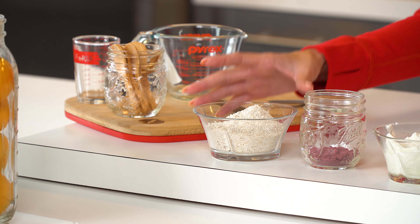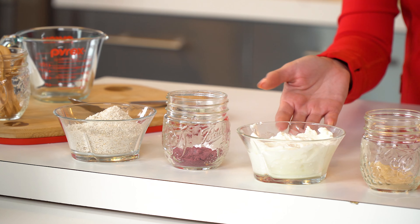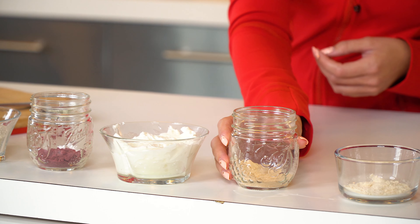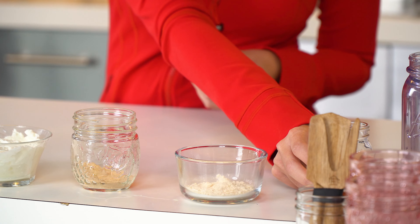I like to start with half a cup of oat powder, one tablespoon of blueberry powder, five ounces of non-fat Greek yogurt, one tablespoon of ripe banana powder, one tablespoon of coconut powder, and two tablespoons of honey.